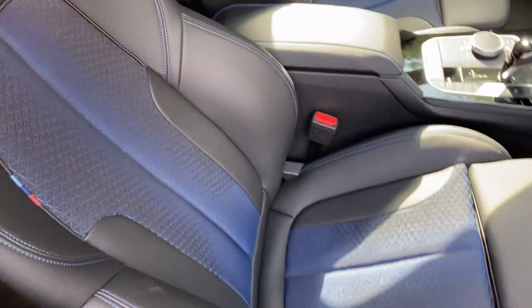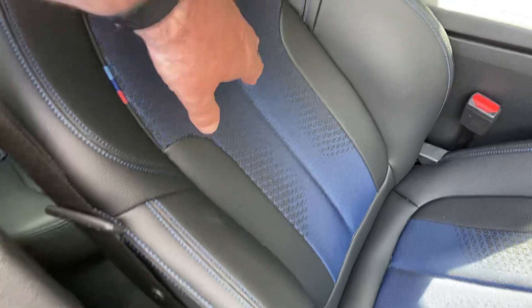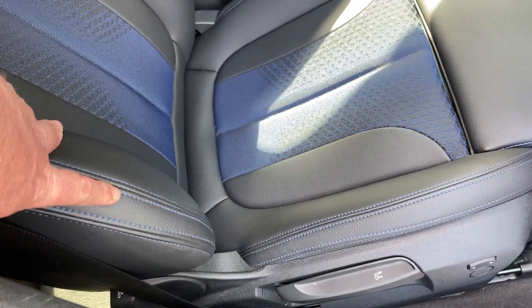Being an M Sport, you get the sports seats with bigger side bolsters and adjustable under-thigh support. You also have this mixture of blue cloth with black Sensatec and nice blue contrast stitching as well.